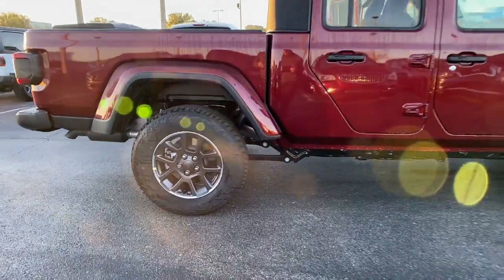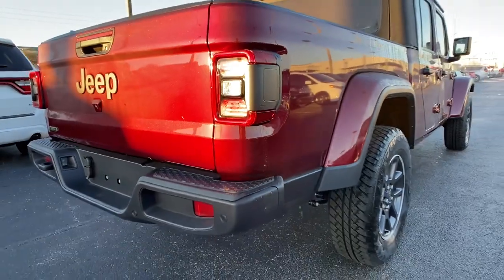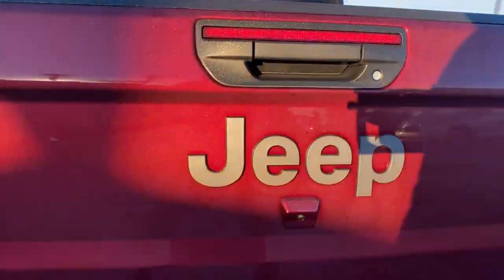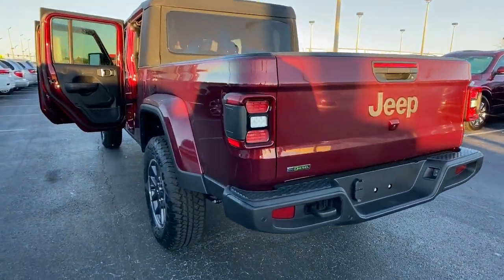The following are some of this vehicle's highlighted options: navigation system, backup camera, fog lamps, premium sound system, satellite radio, keyless start, four-wheel drive, aluminum wheels, electronic stability control, steering wheel audio controls.